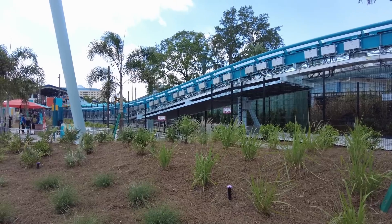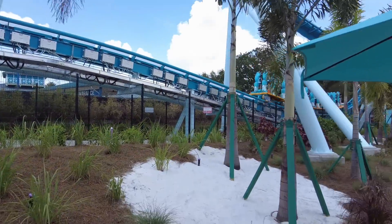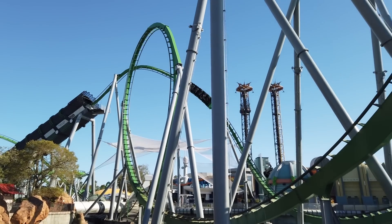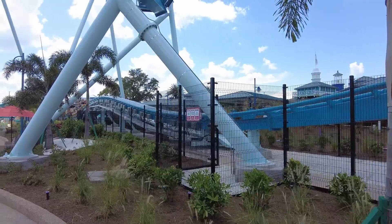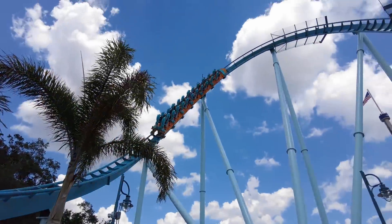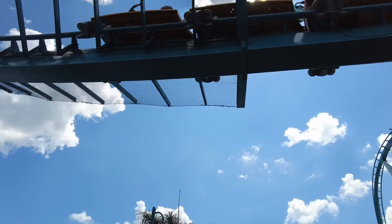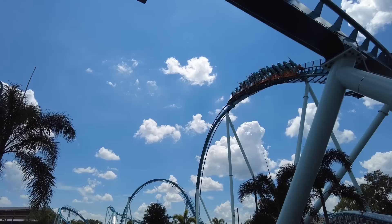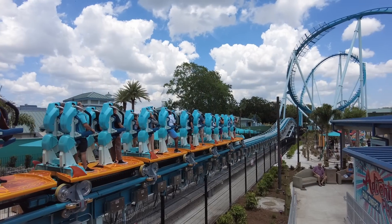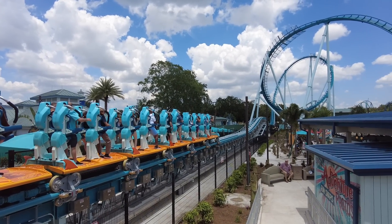What also distinguishes the surf coaster is that it uses a launch, which isn't unheard of for B&M, but is notable in the few instances where their coasters do include one. I believe the surf coaster was also intended to signal to other parks that B&M is more willing to produce coasters with launches, especially if the new surf trains were received well by park guests. This is where I'm unsure if this coaster was a good choice for SeaWorld, because I have a suspicion that it may not be received well with general park goers.